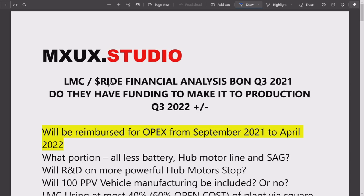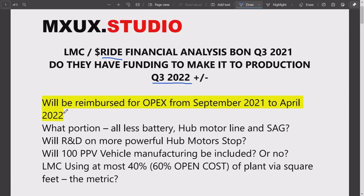Hi, this is MXUX again. I want to go over what I think is going to happen with RIDE as it goes toward Q3 2022. The main question: will Lordstown Motors go broke before it goes into production? This is back-of-the-napkin analysis — rough, kind of like remote viewing into the future. We have bits and pieces of information, but we're going to do an analysis anyway. My bottom line: I do think they're going to make it to production.